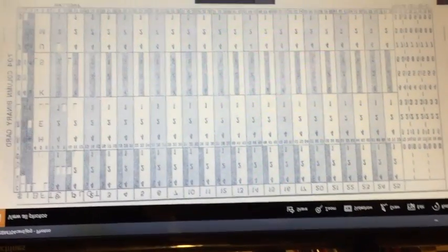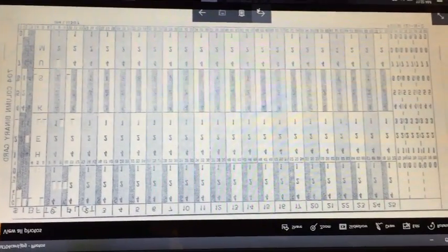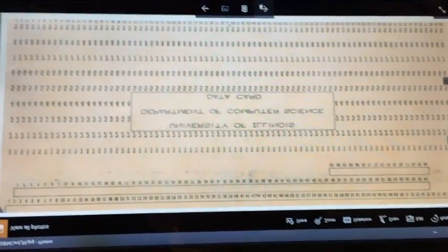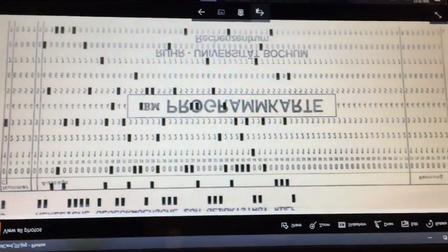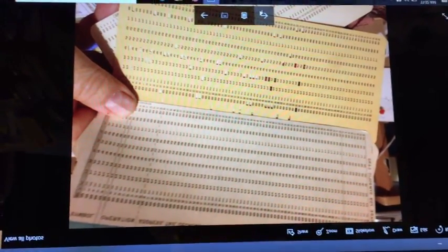Here's an example of a card for the IBM 704. Of course any cards work with any computer. There's one from the Department of Computer Science — they had their own cards made. Here's a foreign one, and there's a couple of cards.